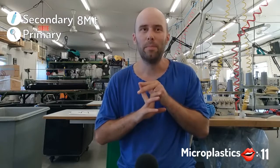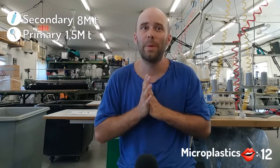So we already know about that: reusable bags for the grocery store, a reusable water bottle, buy in bulk, avoid plastic straws, etc. But what we don't know is that about 1.5 million tons of primary microplastic end up in the ocean each year.